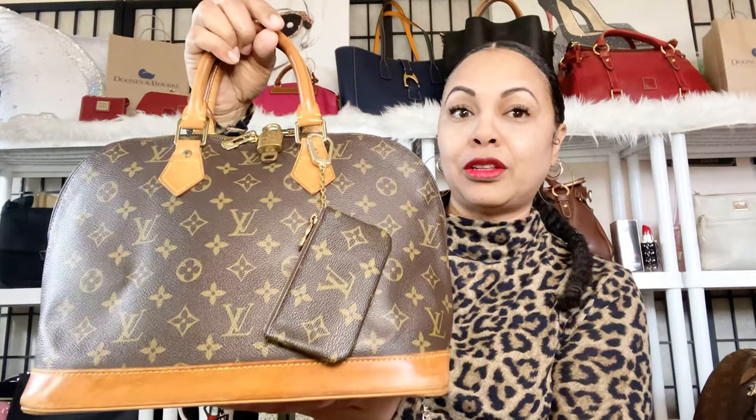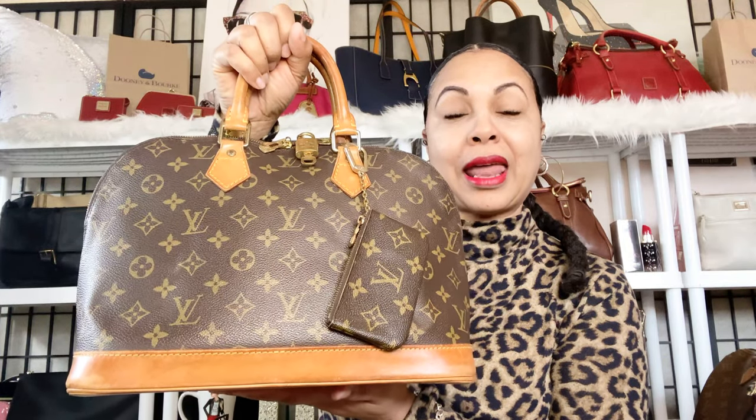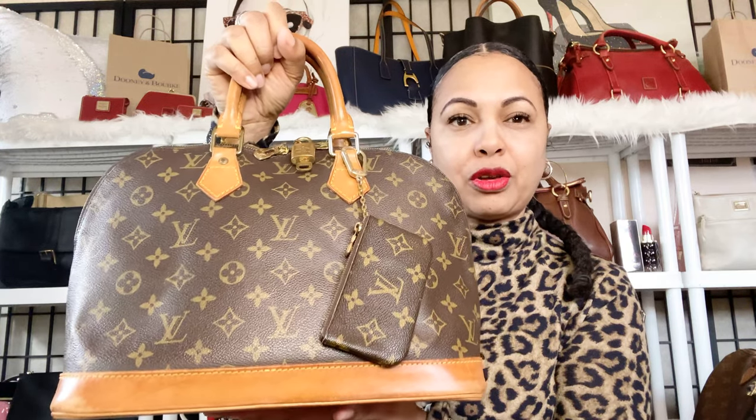The first bag I want to share is this beauty right here — the Louis Vuitton Alma PM. One of the features I like, and why I decided to keep this one in my collection, is I'm very satisfied with the amount of patina. I love the golden honey patina, and the bottom of her is clear — there's a little bit of watermarks but nothing terrible, no heavy stains.